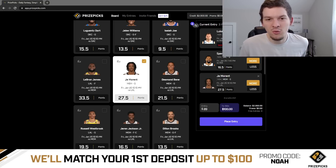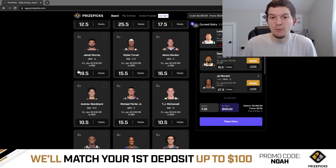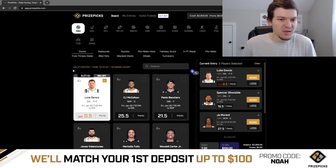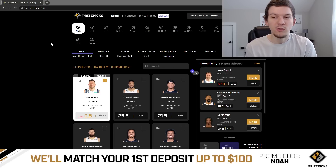So these will be our two — technically three — picks for today: the Luka free square, plus Spencer Dinwiddie more than 16.5 points, and Ja Morant more than 27.5 points. These aren't going to be the only picks I play today — I do have more plays that I will be sharing over on Patreon. Every play I provide on Patreon, I do give a full write-up for. If you guys want to check out the Patreon plays, you can check those out linked down below in the description. I hope you guys enjoyed this video. Hit that like button, hit that subscribe button if you have not yet. If you guys are new to PrizePicks, sign up and use promo code NOAH when you do, and you will get your first deposit matched up to $100. Best of luck tonight guys. Thanks as always for watching. Hope you enjoyed. We'll see you in the next one. Peace.